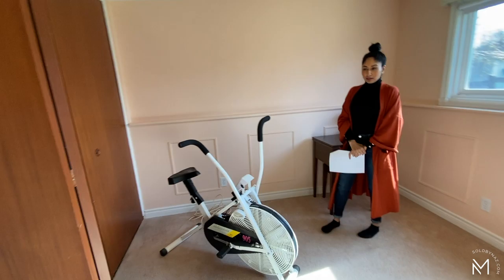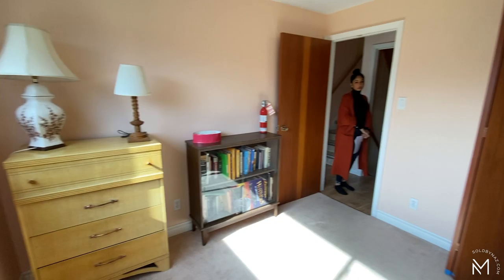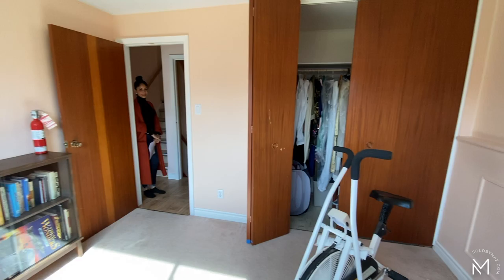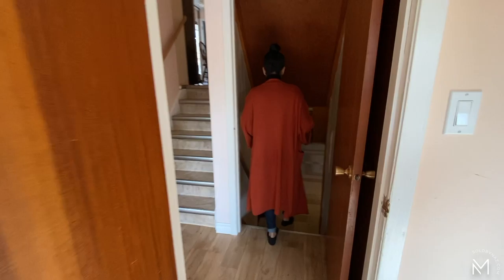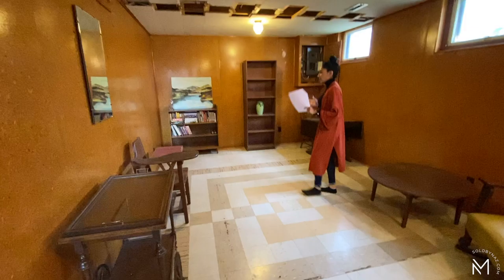Let's check out the fourth bedroom. Down a few more steps is our basement. To the right is a three-piece bathroom.